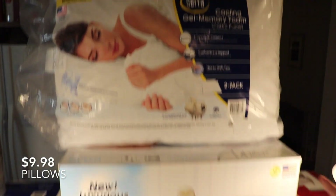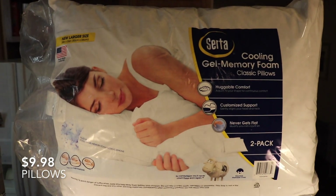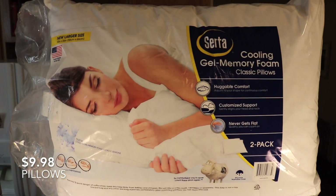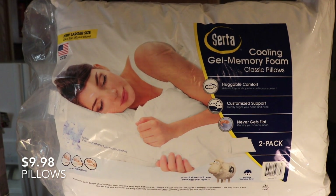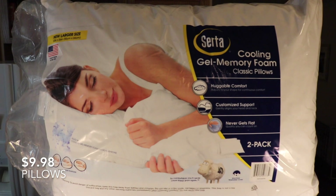And then to go with that, we decided to also get some new pillows, because we were just desperate to get some good sleep. These are the cooling gel memory foam classic pillows, and a pack of two for $10 seemed like a pretty good deal.